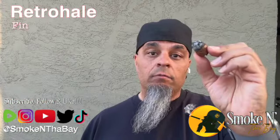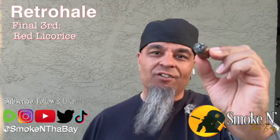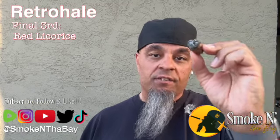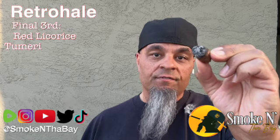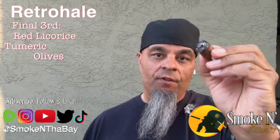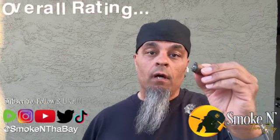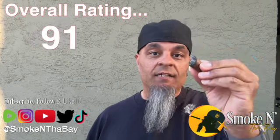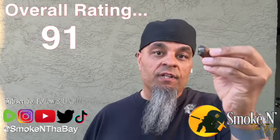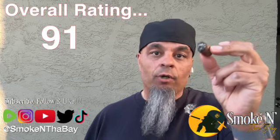Final third retrohale offers some sweet red licorice — nice flavor, like a piece of red licorice, good sweetness, nice touch, nice kick in the nostrils. A little bit of turmeric and olives, kind of like you get on a salad — nice mesh, not overpowering, smoothed out nicely. Really good cigar. My overall review for this cigar is a 91 — very high. It's a one-shot cigar; I hope you got one of the several thousand that were made and given out during Room 101 events at your local cigar shop or lounge.